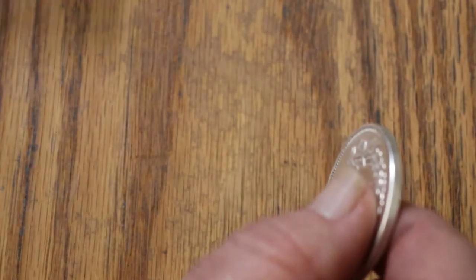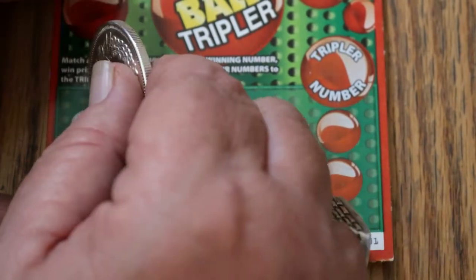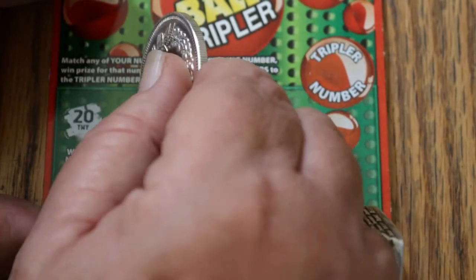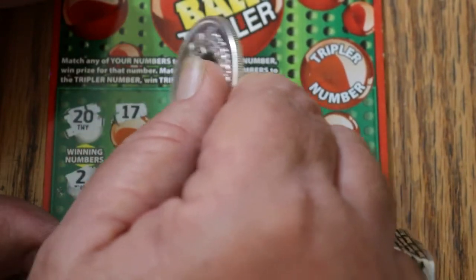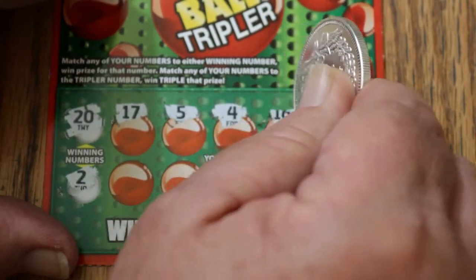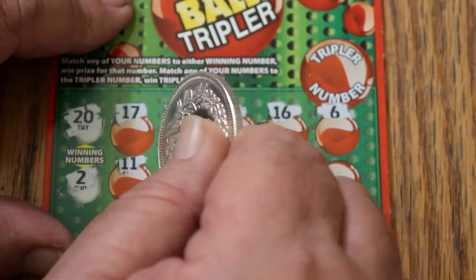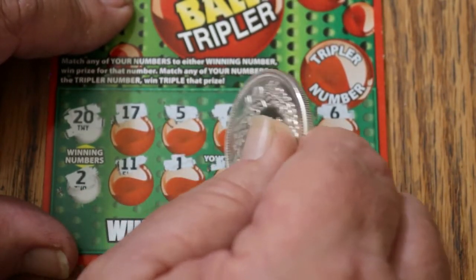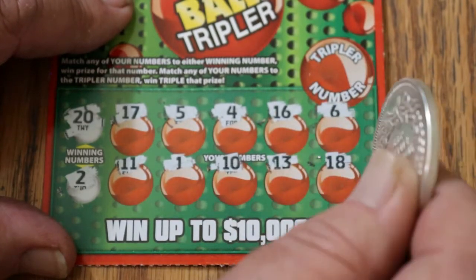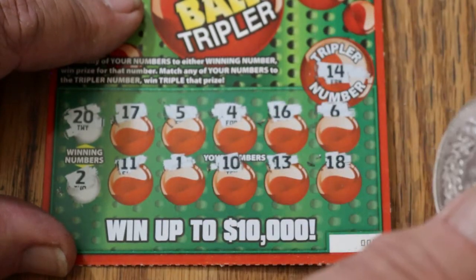Down to the last 2. Ticket 1: winning numbers are 20 and 2. We've got 17, 5, 4, 16, 6, 11, 1, 10, 13, and 18 — no match. And the tripler is 14 — nothing.